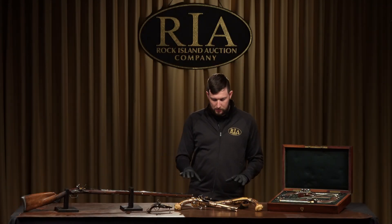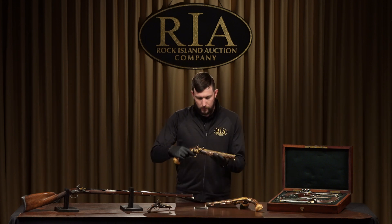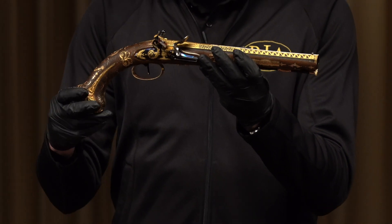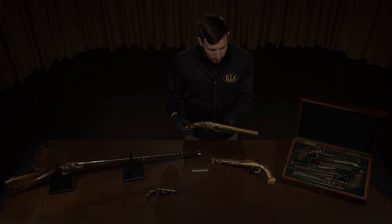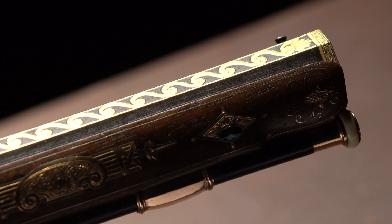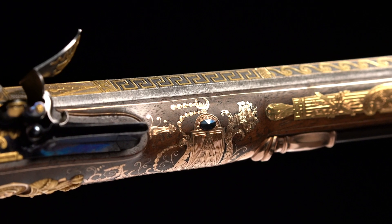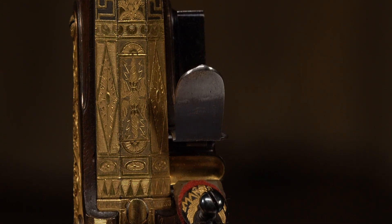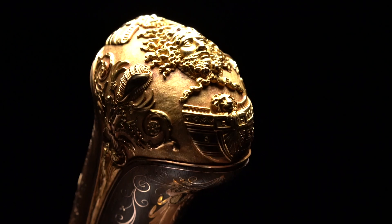Now let's take a look at some of the finer details on these pistols. From muzzle all the way to the pommel there's very little of the metal that isn't embellished with gold, and you can see there's a large variety of designs — meandering patterns, lots of floral patterns, and a lightning motif up top for Jupiter. On the pommels you've got a mask of Neptune, which is very fitting for a naval captain.